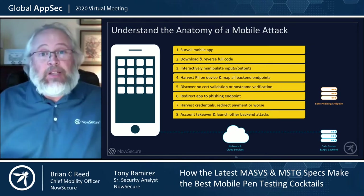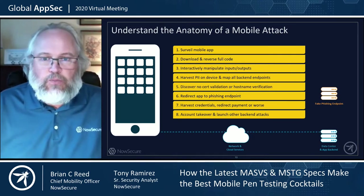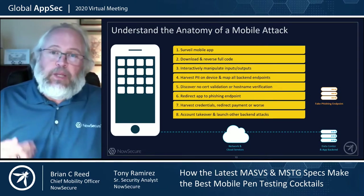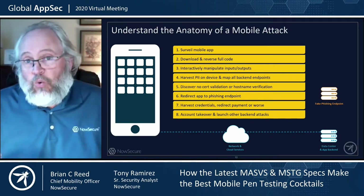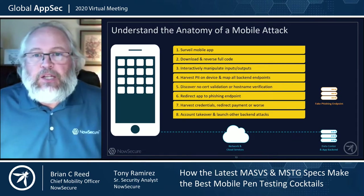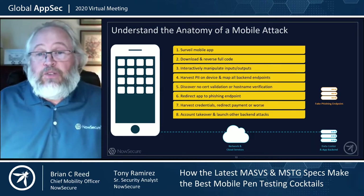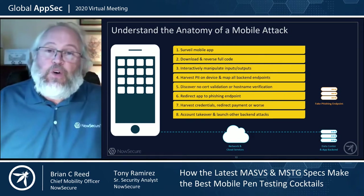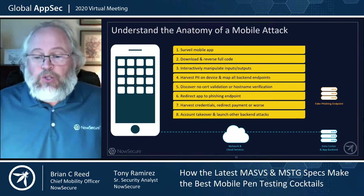Let's look at the anatomy of a mobile attack. What bad guys do — and what a good security researcher can do — is surveil the mobile app: download the binary from an app store, reverse it using tools like Radare and Frida, and interactively manipulate the inputs and outputs. About 99% of the time, they'll find PII they can harvest on the device or over the network, and they can map all the API backend endpoints. About 48% of applications have a cert validation failure, which enables a phishing endpoint attack — harvesting credentials, redirecting payments, and all kinds of bad things. Tony is going to walk you through a more detailed analysis of MASVS and how you can use it in your organization.